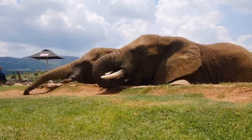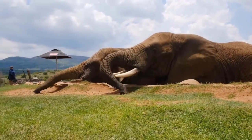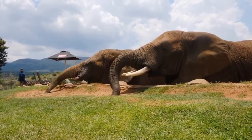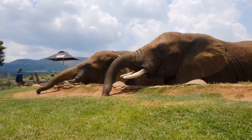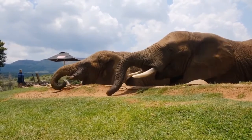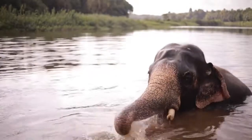In captivity, the elephant eats hay — up to 20 kilograms per day — vegetables, especially carrots and cabbage, a variety of fruits, and grain. Sometimes wild animals wander into the fields of local residents and gladly eat corn, cane, and grain crops.